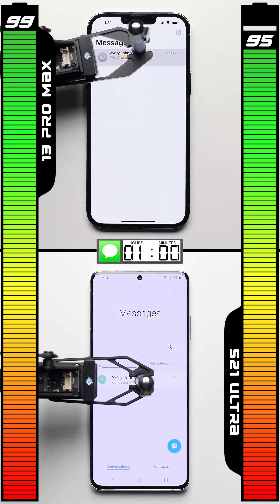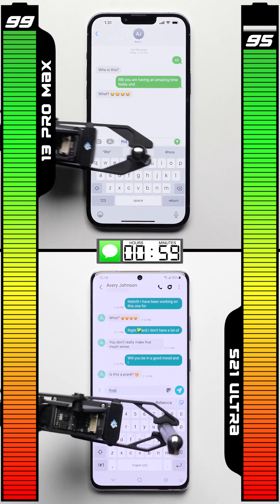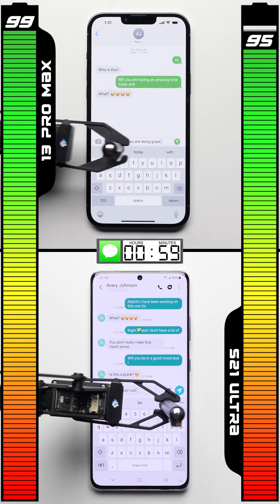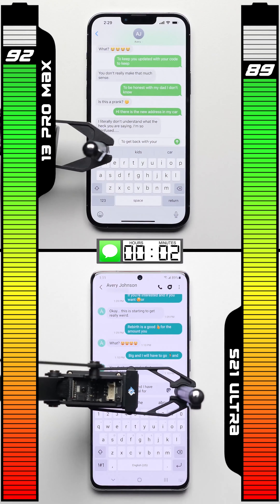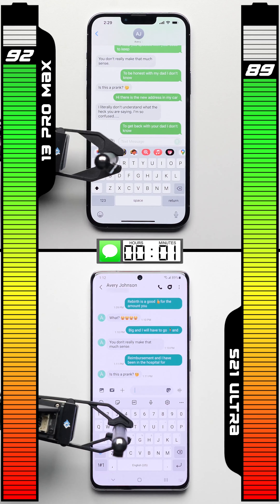The iPhone kinda tends to over-report on its battery life early on — Apple likely does this to prevent people from overcharging their phones. In the messaging test, after one hour of texting back and forth with automated chatbots, it's the Galaxy that does better, dropping by six points compared to the iPhone's seven point drop.